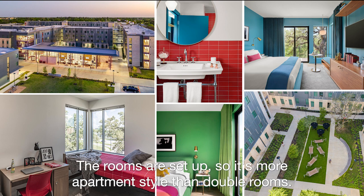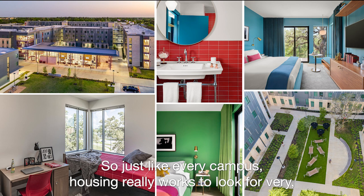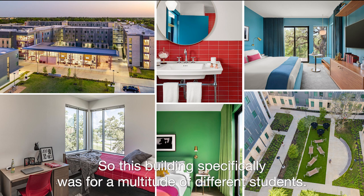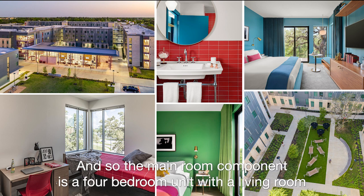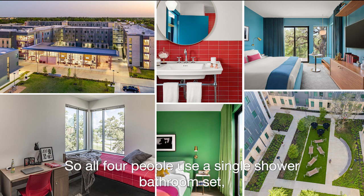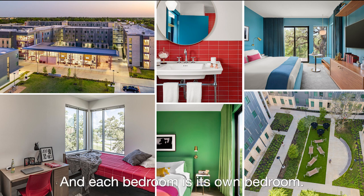The rooms are set up more apartment-style than double rooms — is that correct? Correct. Just like every campus, housing really works to look for very diverse room opportunities for students. This building specifically was for a multitude of different students — some freshmen can move into it, but it was also built for upperclassmen. The main room component is a four-bedroom unit with a living room and a little kitchenette and a quasi-private bathroom. All four people use a single shower-bathroom setup, but you can close and lock those doors, and each bedroom is its own bedroom.